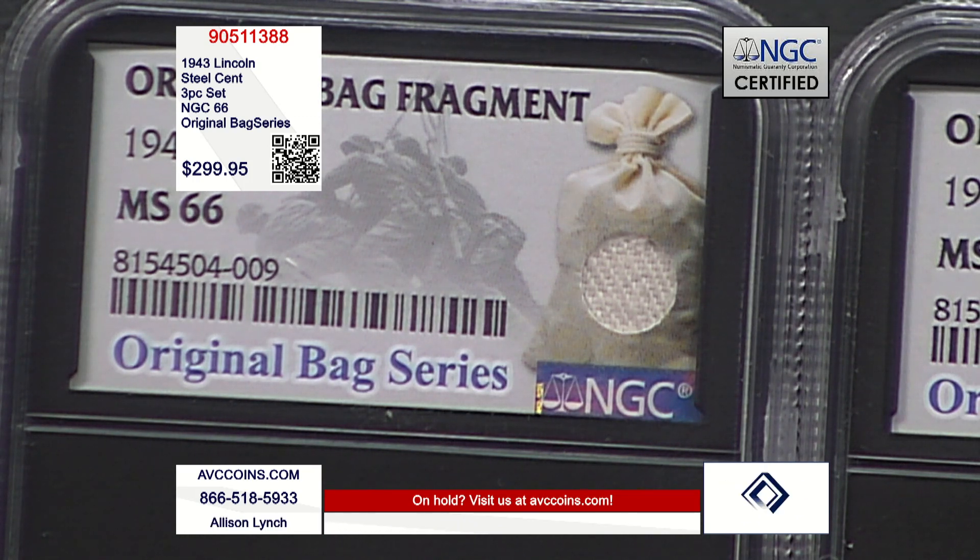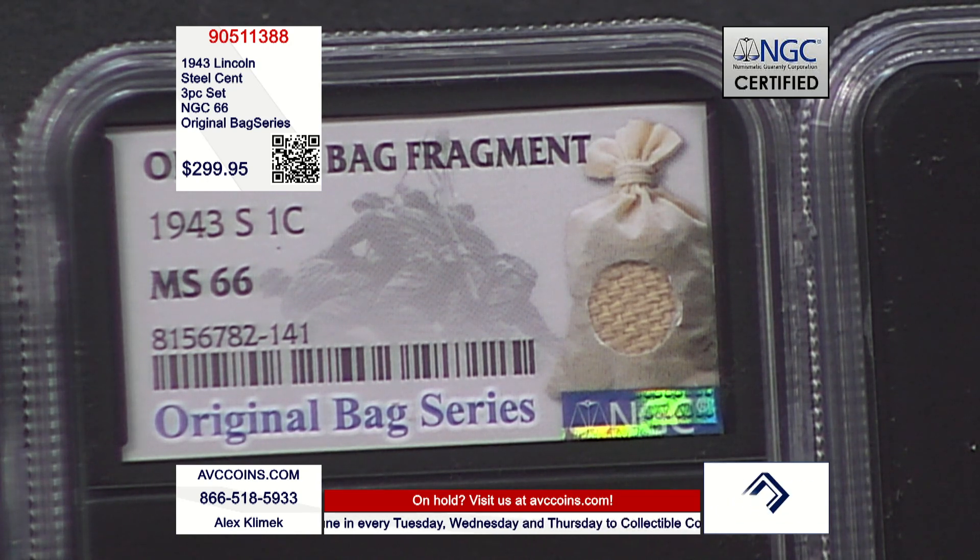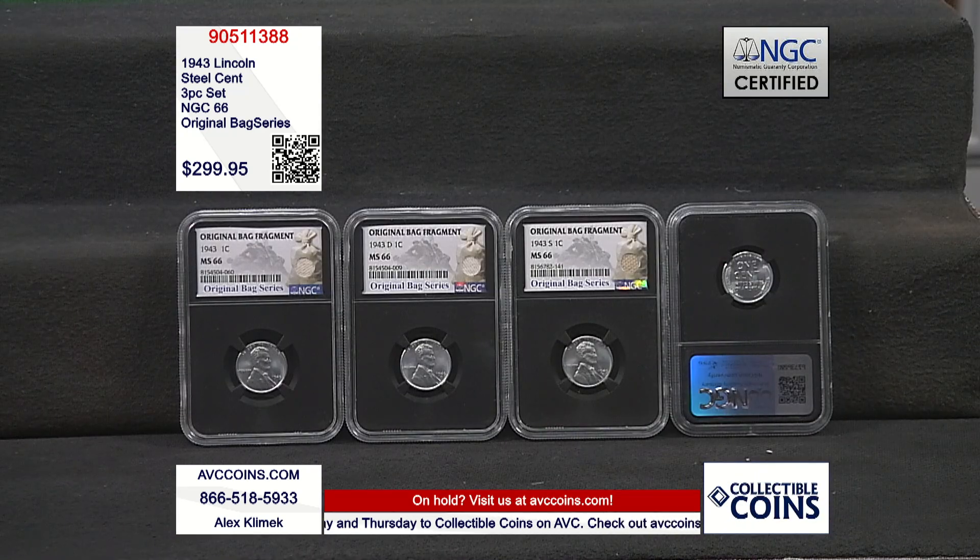The San Francisco Mint — the old Granite Lady — struck the fewest of the steel cents that year: just 191,550,000 total coins. Yet today just 11,598 are known in NGC MS66 or better, that's just one in every 16,516 coins struck, or 0.006% of the entire mintage. When you can find that San Francisco steel cent, that coin too is about $150 in MS66 condition.